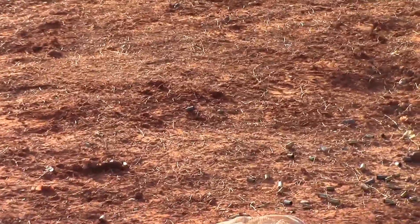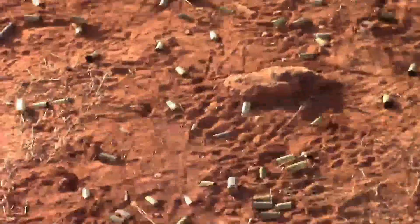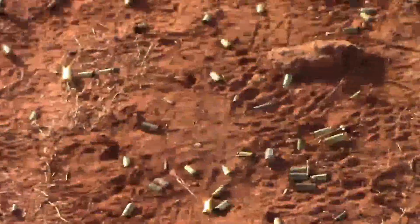I've got to get after it and get some brass picked up, but you can see it's mainly 9mm and .40 and it is just everywhere. All right, here I go. I'm pretty sure there's a little bit more, so I have to pick up from there.